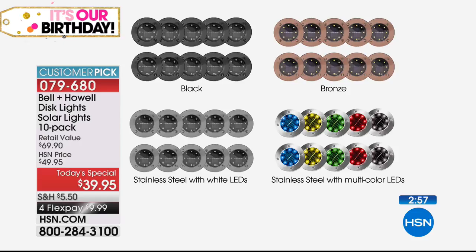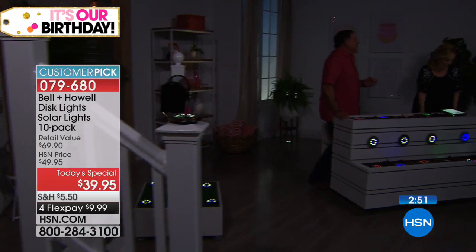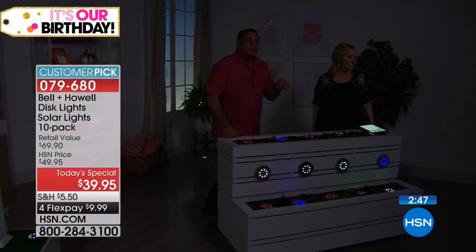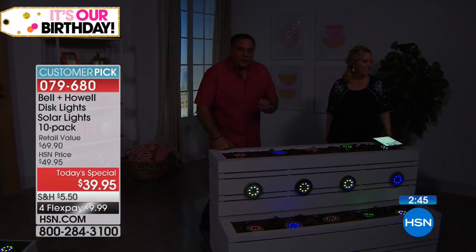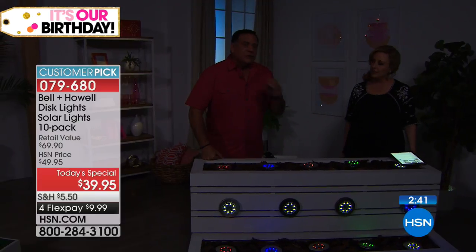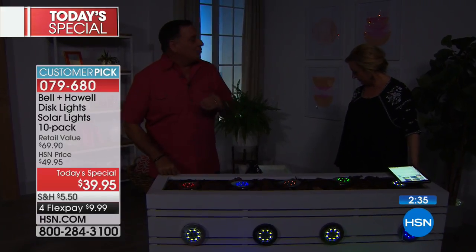If you entertain a lot, these are the party lights - Lou and I would love to be invited to your party. Here's something to remember: stainless steel in and of itself is corrosion resistant, so these are not going to rust. I've had mine out for months now - they will not rust. One of my docks is saltwater and it's fine.